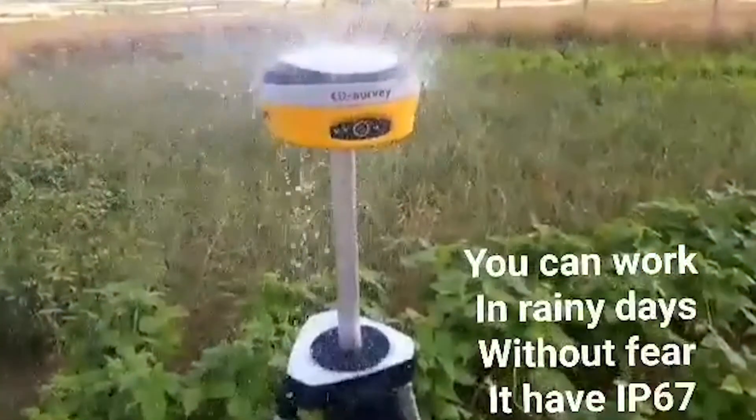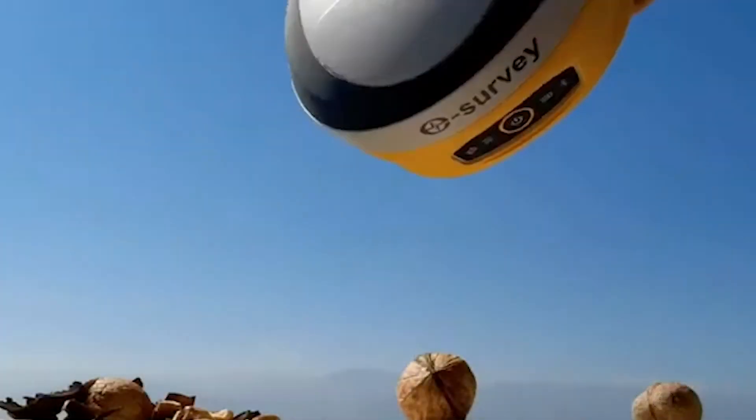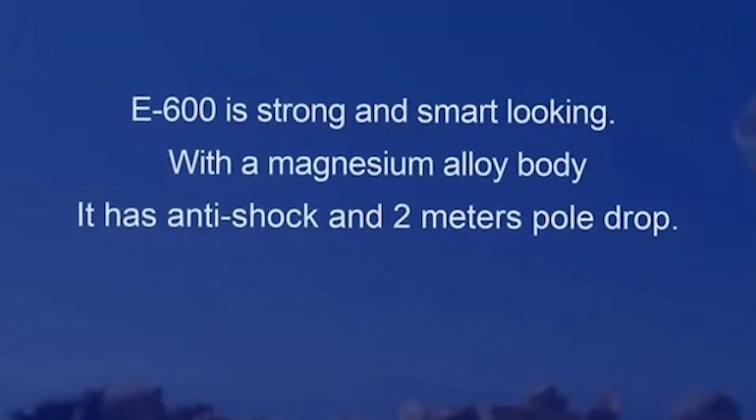Let's talk about the ruggedness. It's IP67 rated, meaning it can handle most of those elements out there. Whether you're in swampy, misty, wet conditions, or in very dry dusty conditions out in the desert, this is going to be able to withstand those elements.